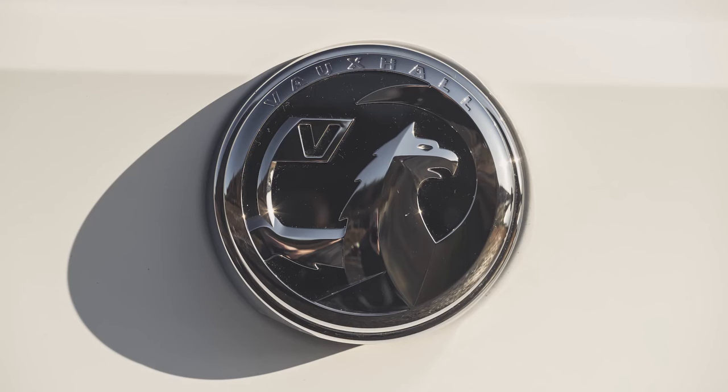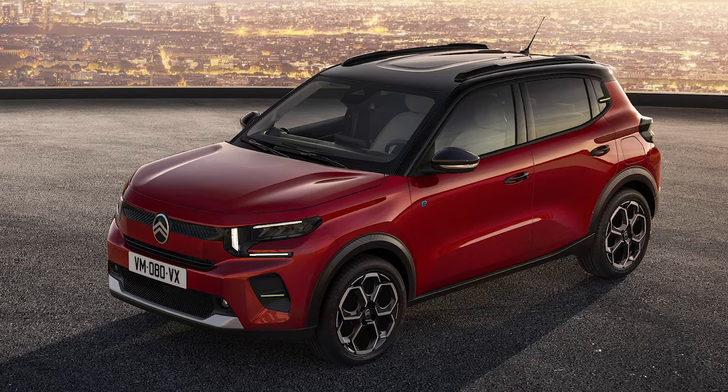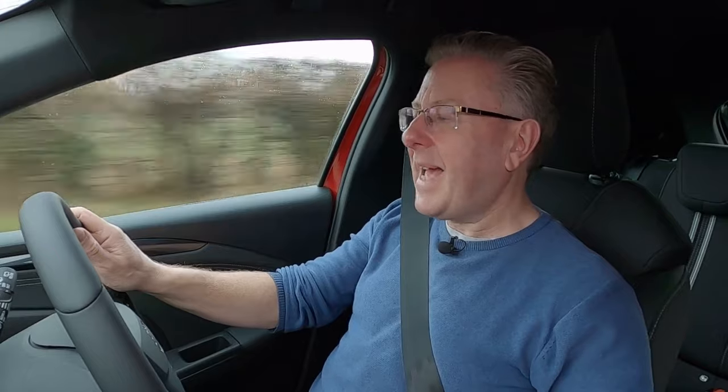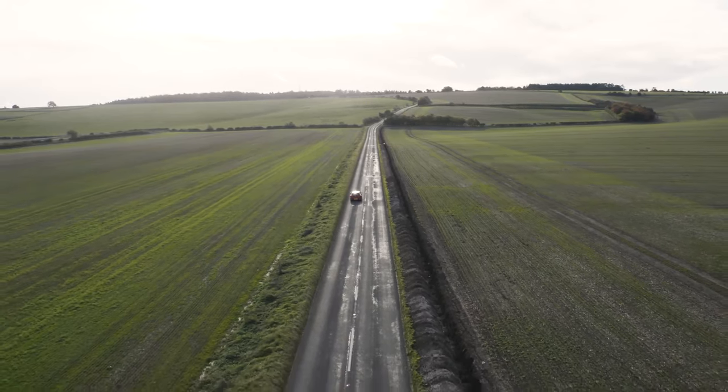This Vauxhall needs USPs of that kind for it to stand out in its crowded segment, set itself apart from its Stellantis Group Peugeot and Citroën stablemates, and somehow stem the current trend drawing customers into trendier small crossover models developed from them. This is the most complete, most sophisticated Corsa there's ever been. It's just that we think it could have been even better.